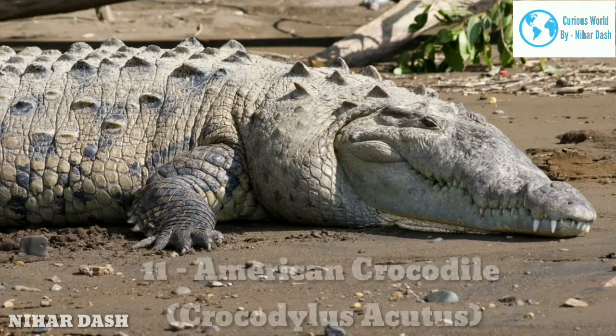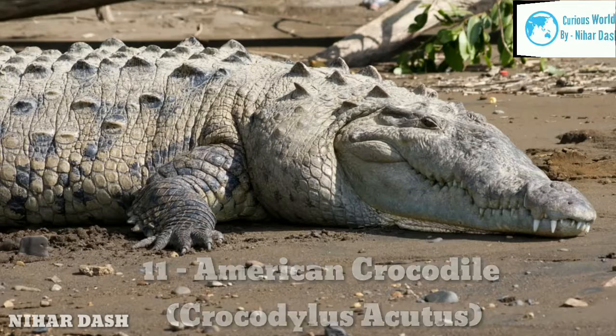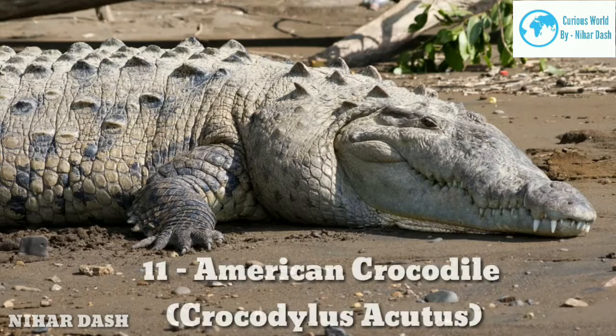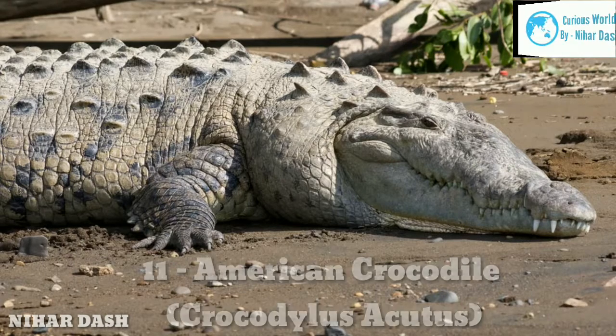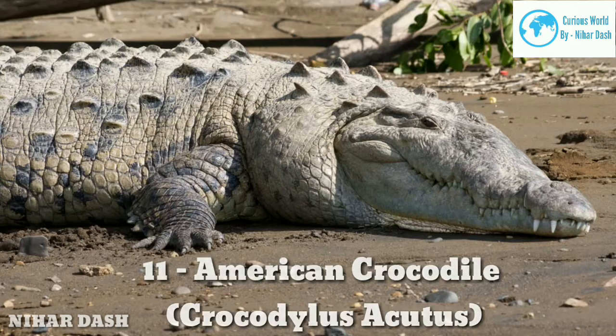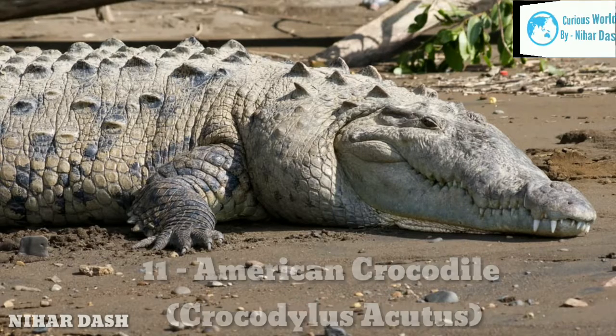Eleven: American Crocodile, Crocodylus acutus. It is a large saltwater crocodile indigenous to the coastal regions of North, Central, and South America and the Caribbean. They have an average length ranging from 9 to 13 feet (2.7–3.9 m) in males and 8 to 9 feet (2.4–2.7 m) in females. American Crocodile males weigh between 400–500 kg, and females weigh about 170 kg. The American Crocodile comes with a large lizard-shaped body with scaly skin, four powerful short legs, and a long powerful tail, with a flat and triangular-shaped head.